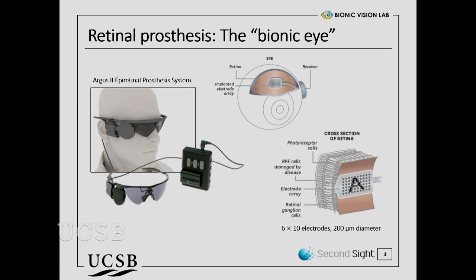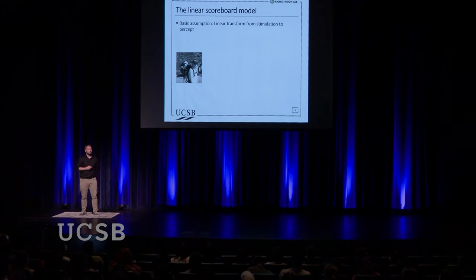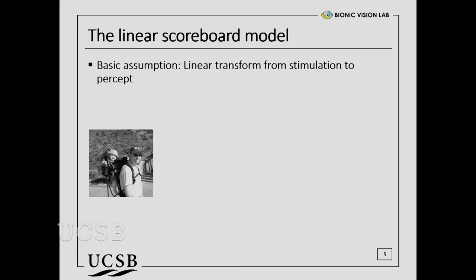Usually, neurons communicate with electrical signals. So what this device does is essentially hijack the communication channel — it electrically stimulates the neurons in the eye, and to the brain that's indistinguishable from neurons that just communicate naturally. But this is an artificial signal. The idea is that if you understand the physiology of the eye and the neuroscience behind it, you can turn on this device in a clever way so it results in pattern vision — drawing letters on this grid so the patient perceives an actual letter. We call this the scoreboard model. If you've been to a large sports stadium, you've seen these scoreboards that from far away look like a coherent image, but up close every pixel is an independent light source you can turn on or off.